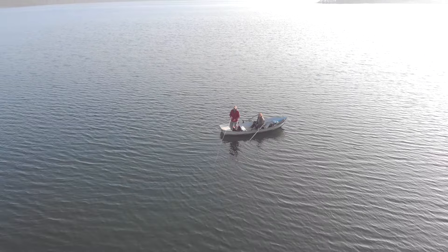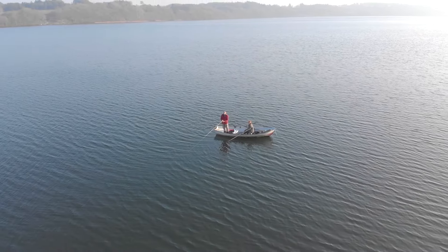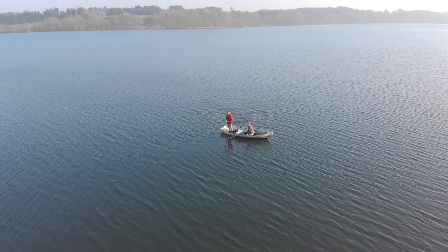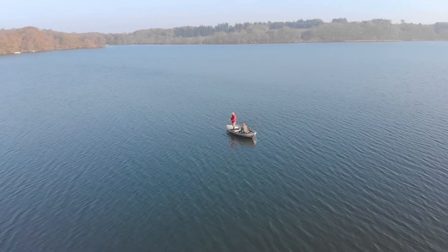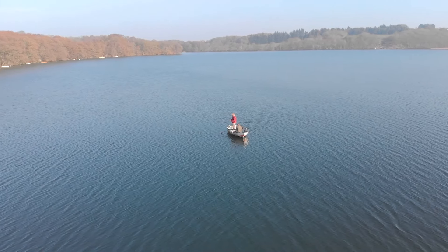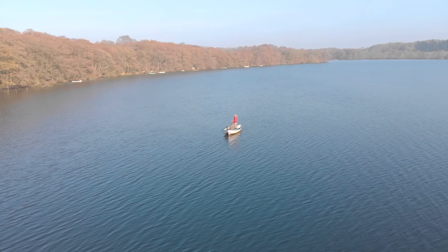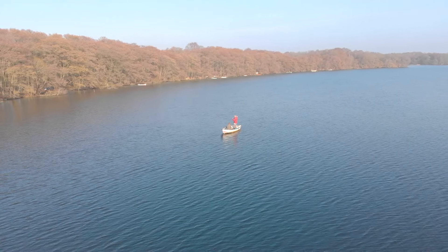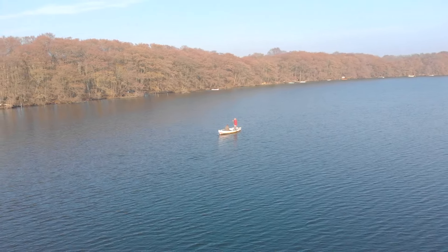Hi guys, Michael here. Today I invite you to join me for a dip into a Danish lake. Early spring on the Trout Lake has a special vibe of life expectations and hope for the coming season.